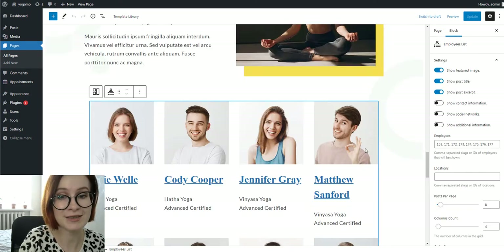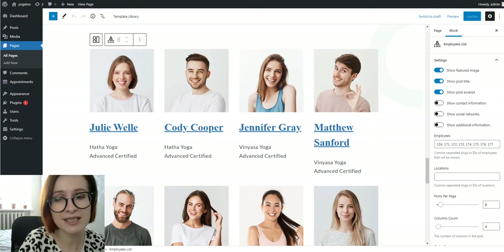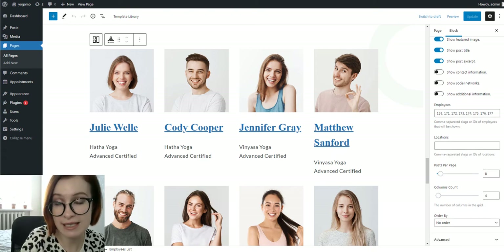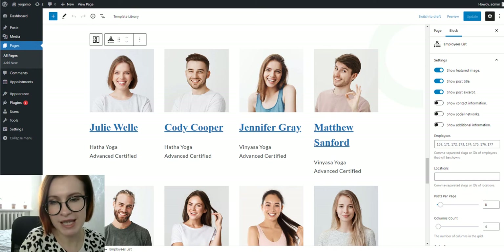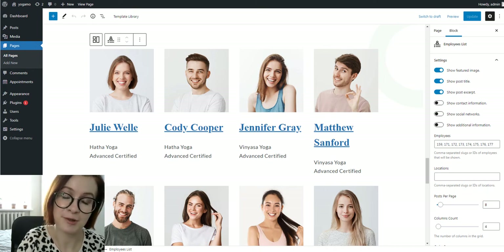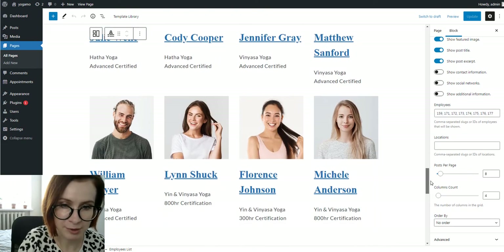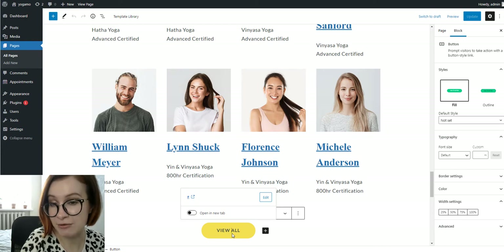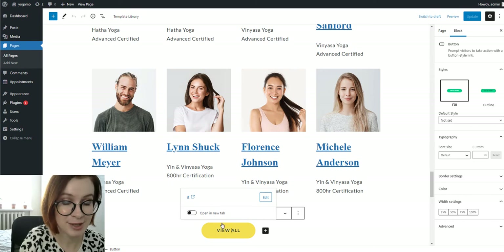Of course, you can't get by without presenting your yoga instructors. This will definitely bring more reality and authenticity to your web presence. It's a custom employees list block that sources data from your scheduling software — the appointment booking plugin. You can also set a separate page to direct people to, and if you have even more teachers, it's possible to showcase them beyond the front page.